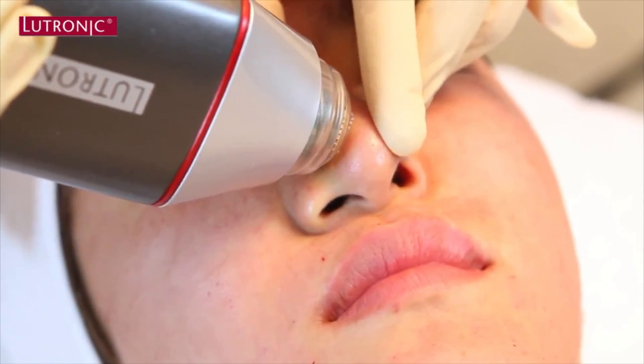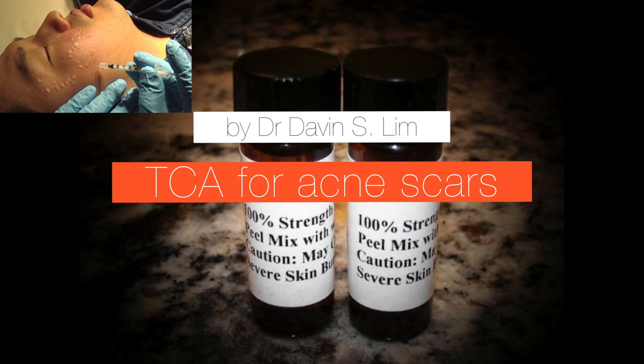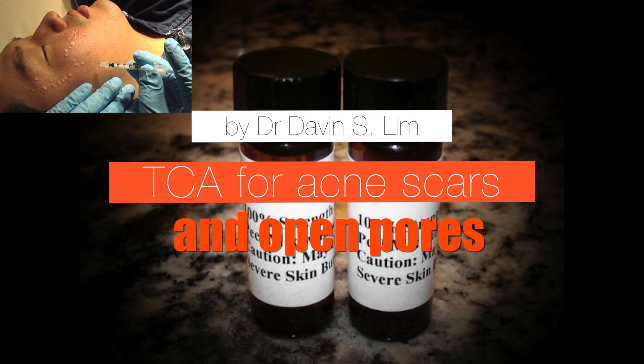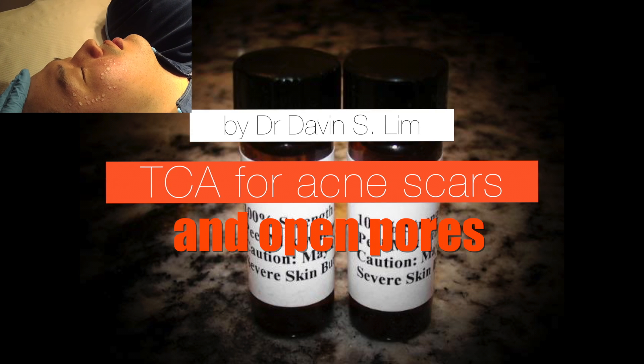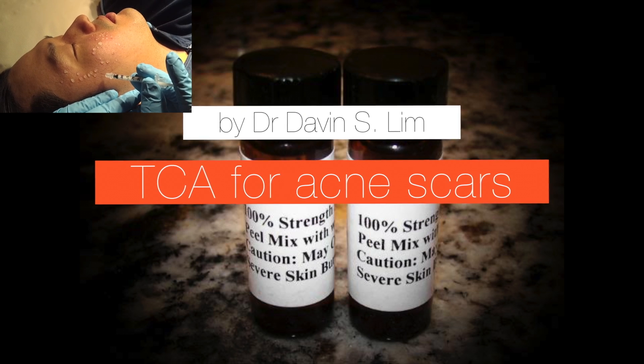There are other ways to treat really deep pores, and one of my favourite ways of treating really deep pores on the nose is to use TCA-Cross, because we can use this for both ice-pick scarring but also enlarged pores. This is how I perform the procedure — one of my favourite methods of treating really deep pores.